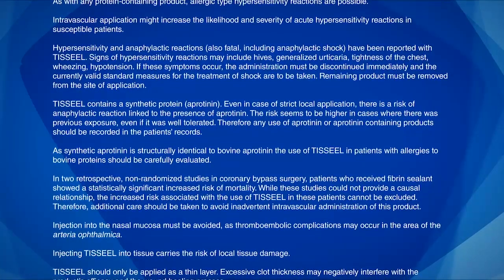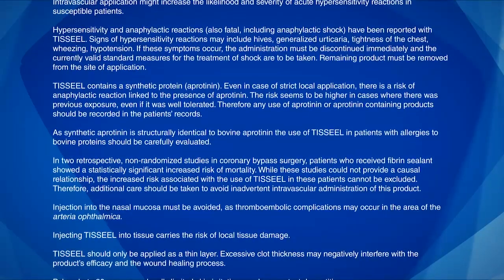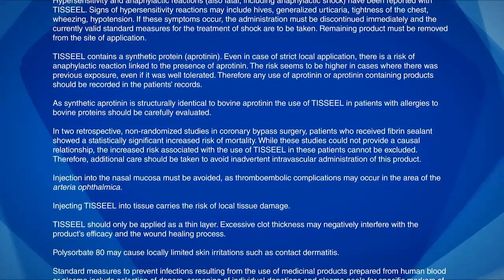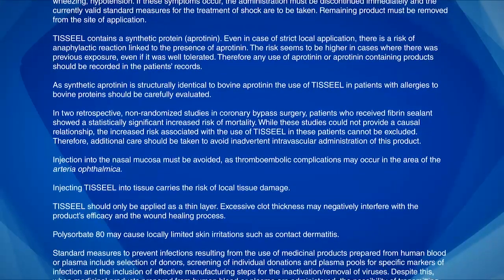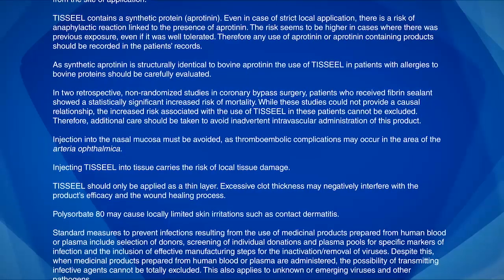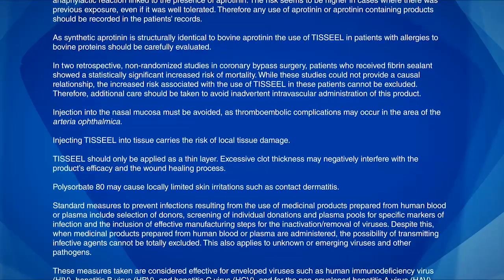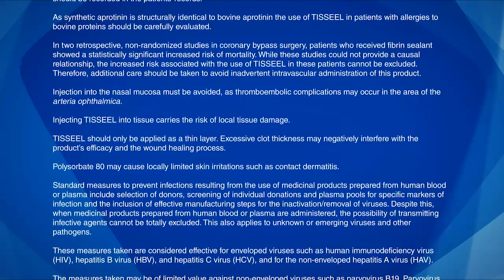As synthetic aprotinin is structurally identical to bovine aprotinin, the use of TiSeal in patients with allergies to bovine proteins should be carefully evaluated. In two retrospective, non-randomized studies in coronary bypass surgery, patients who received fibrin sealant showed a statistically significant increased risk of mortality. While these studies could not provide a causal relationship, the increased risk associated with the use of TiSeal in these patients cannot be excluded. Therefore, additional care should be taken to avoid inadvertent intravascular administration. Injection into the nasal mucosa must be avoided, as thromboembolic complications may occur in the area of the arteria ophthalmica. Injecting TiSeal into tissue carries the risk of local tissue damage. TiSeal should only be applied as a thin layer; excessive clot thickness may negatively interfere with the product's efficacy and the wound healing process.